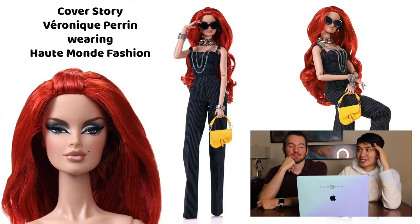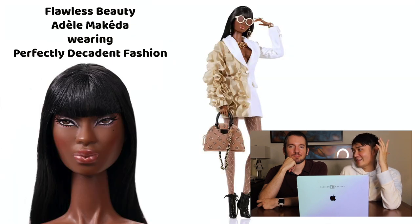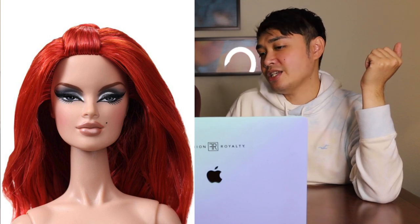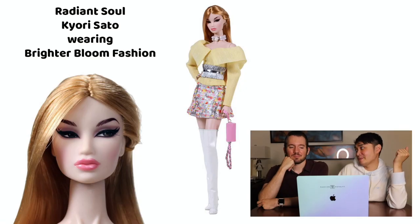Carol and Alain did this presentation, and you could almost feel a gloom set in as they went along. They tried their best to highlight what everything represents and the history behind FR, but there was something wrong with the promo images — they weren't the best they could have gone with. Even the first character, Veronique, had her hair tie crooked and not even centered. These are the promo images being used to try to sell the doll — it needs to be flawless to entice people.